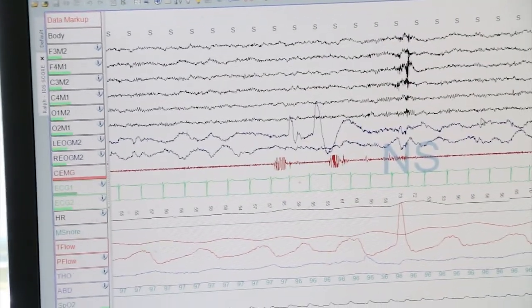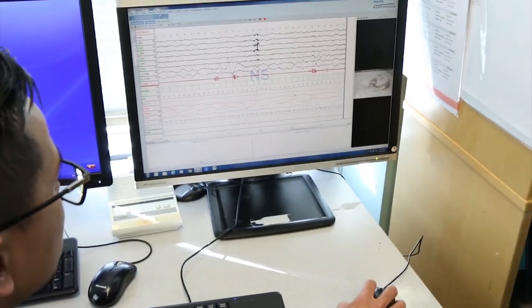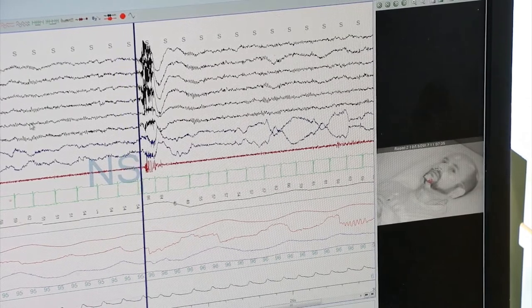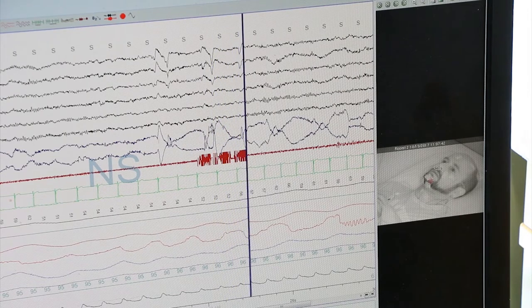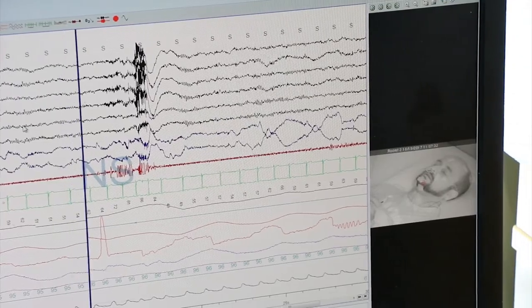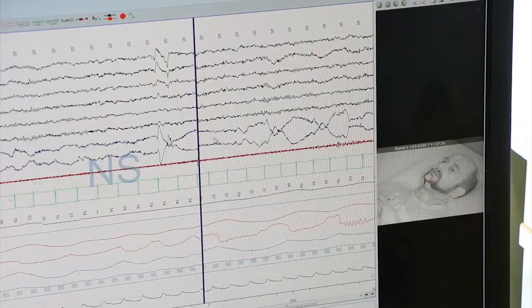There are two specific tests we run throughout the day. One is called the Multiple Sleep Latency Test, and another is called the Maintenance of Wakefulness Test. The MSLT is a tool physicians use to diagnose or rule out narcolepsy or idiopathic hypersomnia. The Maintenance of Wakefulness Test is used to determine if an individual or patient can stay awake at a specific time in a controlled situation. Those are the two main tests that can be run throughout the day.